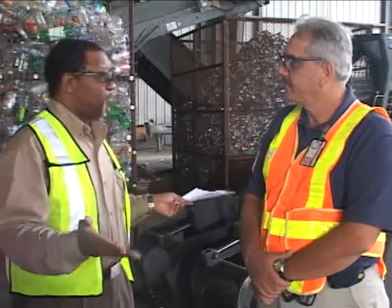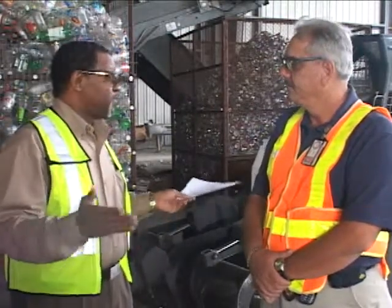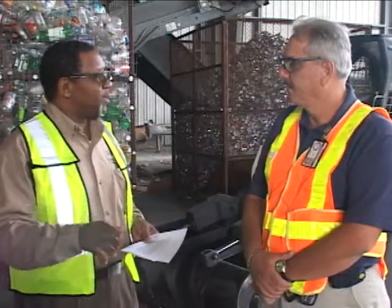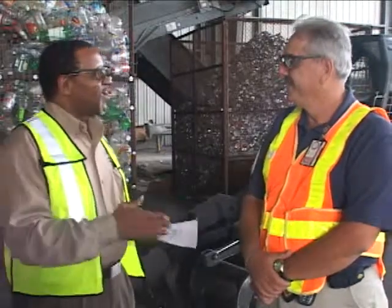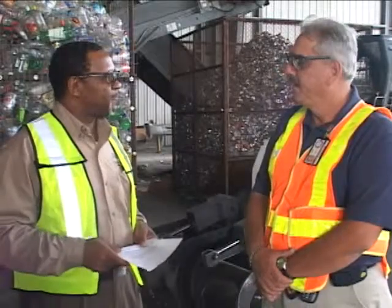We've got about 27,000 households here in Gainesville to whom we provide trash collection services. And out of that number, approximately three-quarters, or 20,000 or so households, actually participate in our recycling programs. Now, I know because I've got two little bins in front of my house. Can you tell us a little bit about what kinds of products go into each type of bin?